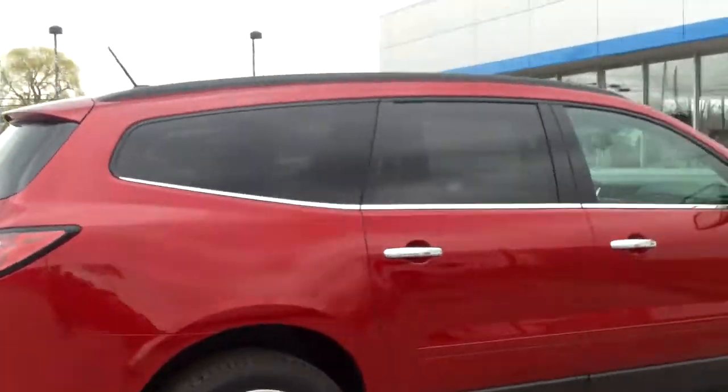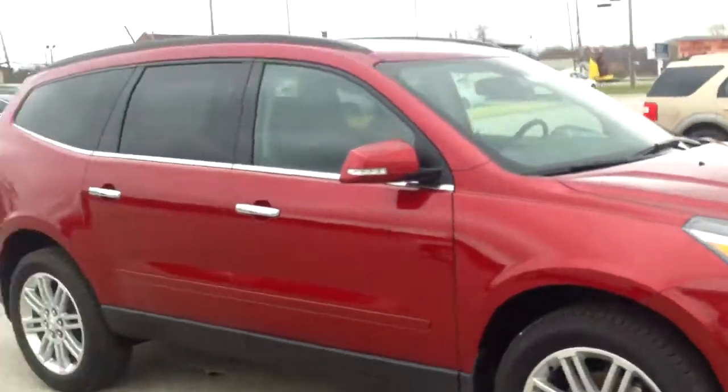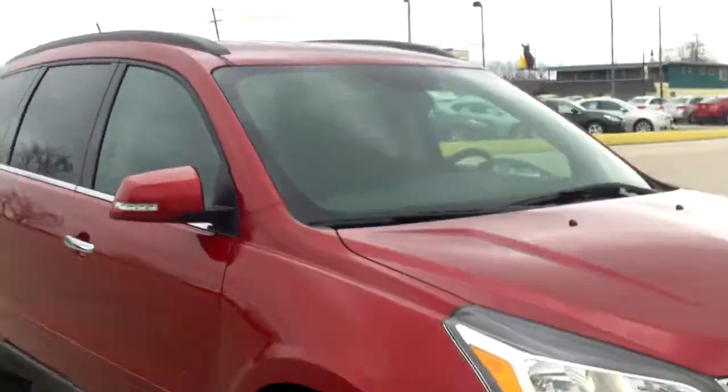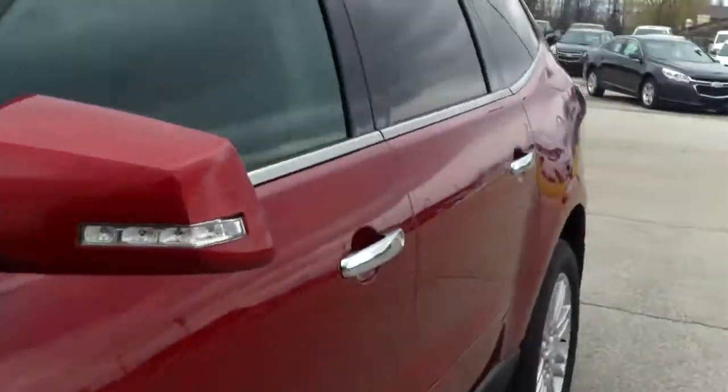I do like the styling to these — much preferred over something like a minivan, which would be the alternative. Let's go ahead and hop inside and take a look at what they have to offer in there. Starting right in the back, like I was saying, you got the fold-down seats and the pass-through to get back there.